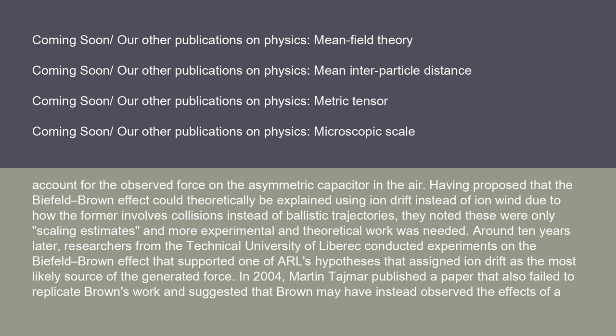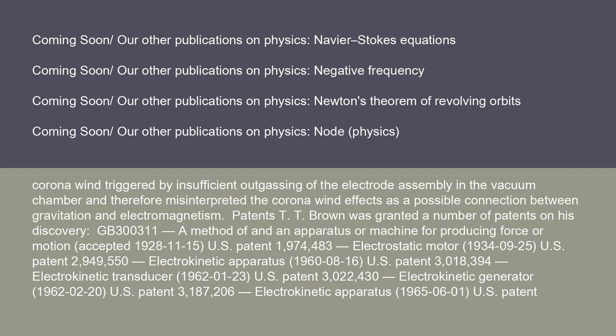In 2004, Martin Tajmar published a paper that also failed to replicate Brown's work and suggested that Brown may have instead observed the effects of a corona wind triggered by insufficient outgassing of the electrode assembly in the vacuum chamber, and therefore misinterpreted the corona wind effects as a possible connection between gravitation and electromagnetism.